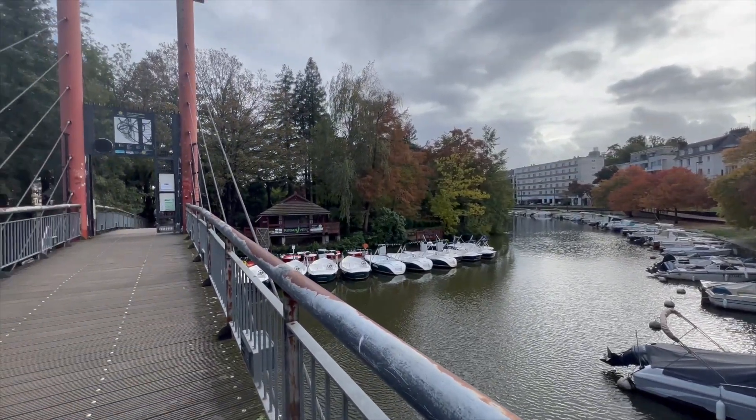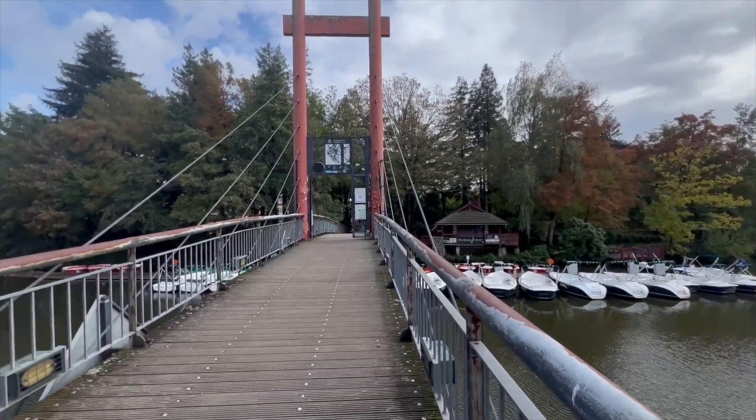The Île de Versailles is enjoyed by tourists and residents of Nantes all year around.